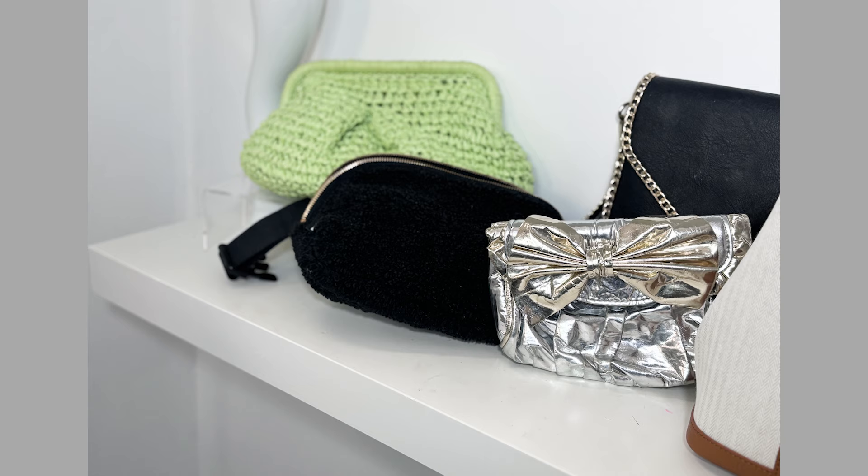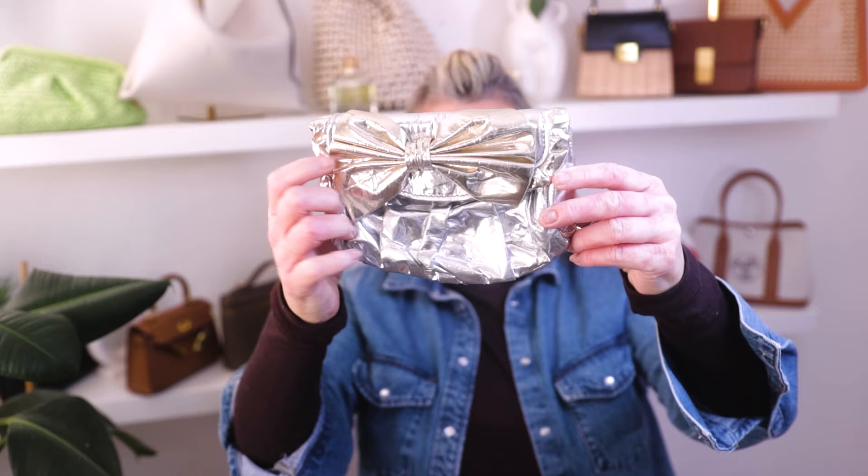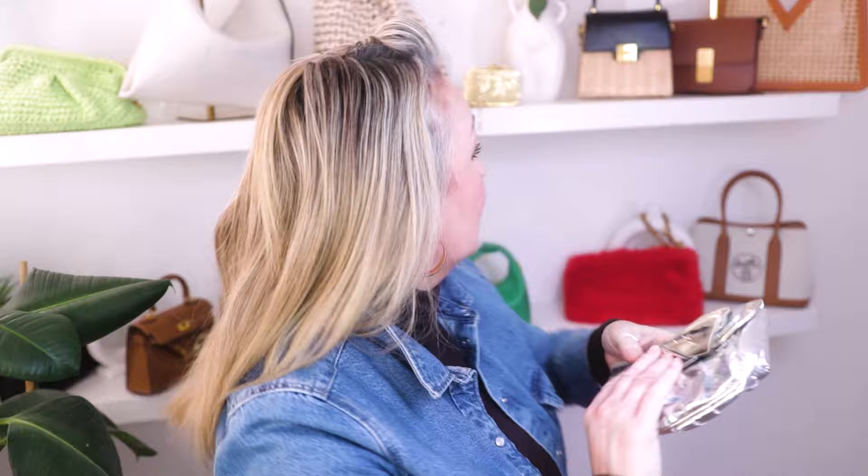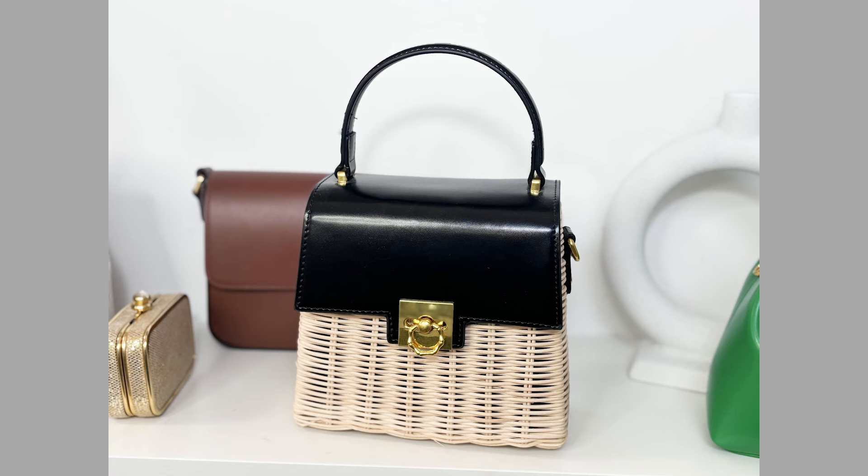This little beauty I bought in New York — she's gold and silver, which I love. The bow is gold and the rest of the bag is silver with a little gold detail at the back. She's from Felix Ray in New York. On the inside she has little tabs for a strap, though I don't actually have a strap for her. I've had this bag about 20 years and I love her just as a little cute clutch. I think everybody should grab themselves either a gold or silver bag depending on their taste.